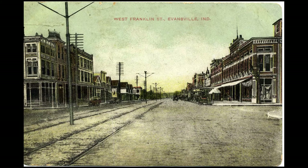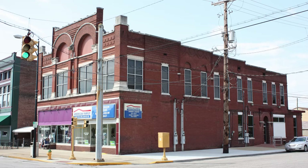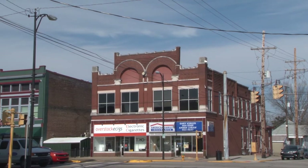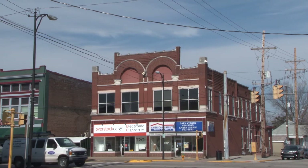Franklin Street is home to many historic gems that have stood for more than a century. The Curry Building is one that is as unique as any. It is located at 2201 and 2203 West Franklin Street on the northwest corner of Franklin and 11th Avenue.